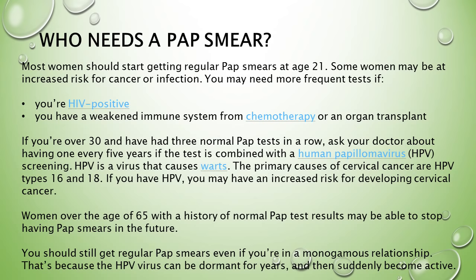HPV is a virus that causes warts, and the primary causes of cervical cancer are HPV types 16 and 18. If you have HPV, you may have an increased risk for developing cervical cancer. Women over the age of 65 with a history of normal pap test results may be able to stop having pap smears. You should still get regular pap smears even if you're in a monogamous relationship, because the HPV virus can be dormant for years and then suddenly become active.